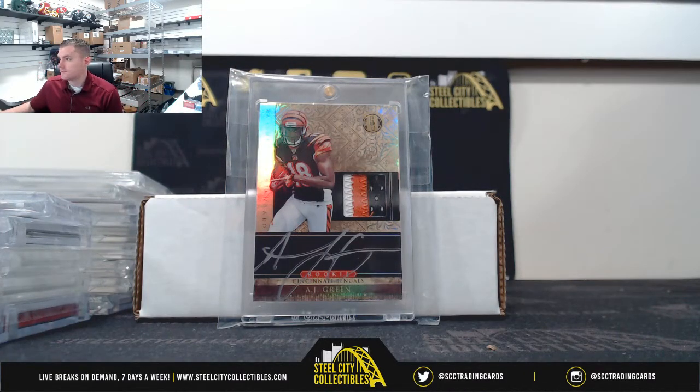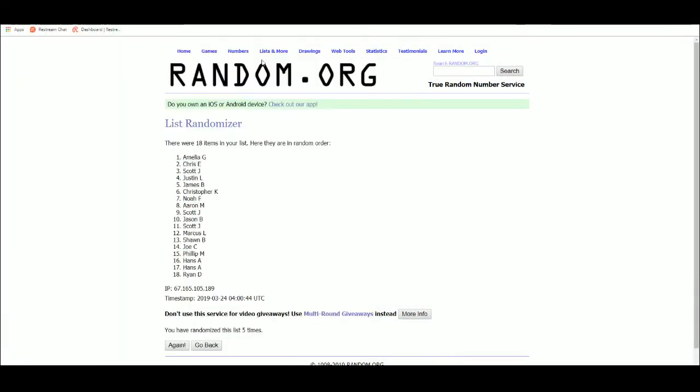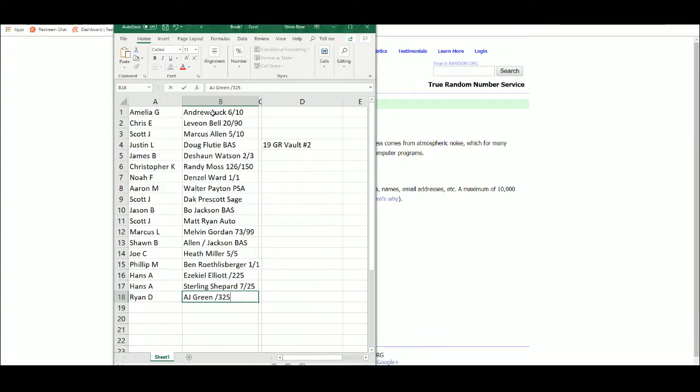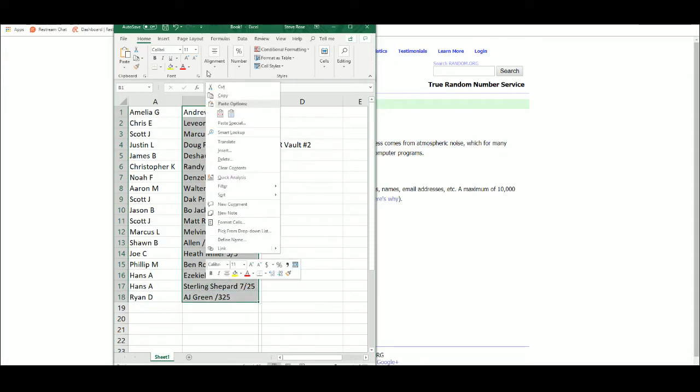So some nice hits in there. Let's take you guys over: Andrew Luck Auto, the Randy Moss, Walter Payton, Big Ben 101, Zeke Elliott, Deshaun Watson — nice stuff. Five times, good luck everybody.